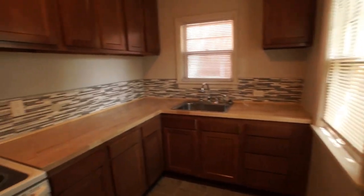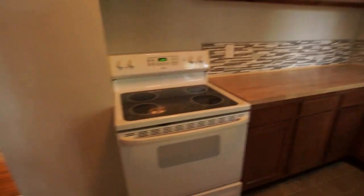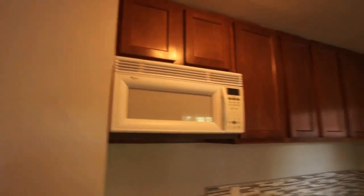The kitchen area has new vinyl, new cabinets, a glass tile backsplash, a glass top electric range, and an over-the-range microwave.